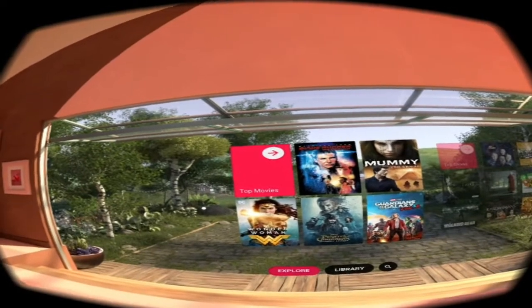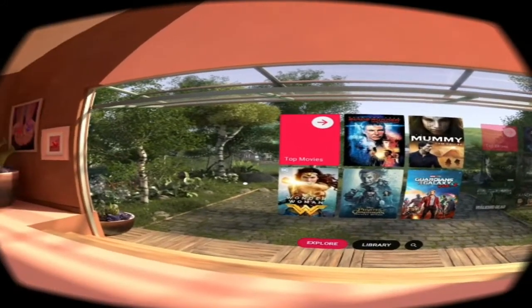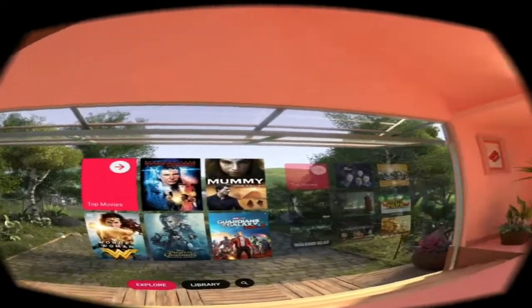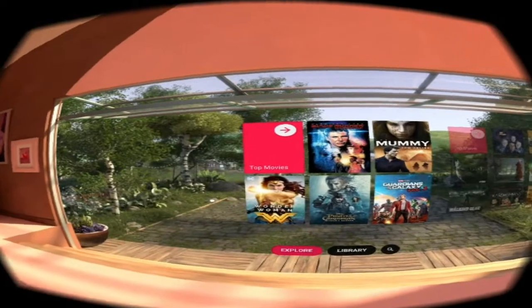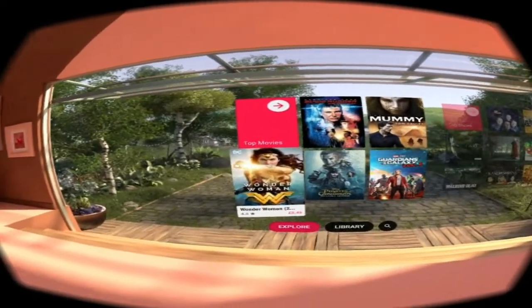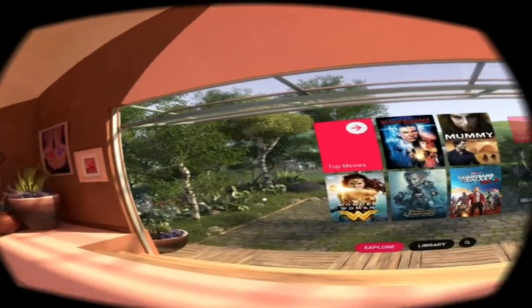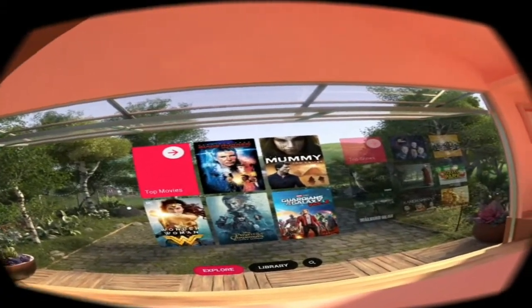Hello VR shoppers, today we're going to be taking a look at Google Play Movies and TV available on the Google Daydream platform. It's not a separate app — it is literally just the Google Play Movies and TV app. You put your phone into your Google Daydream headset and then you can access it like this.